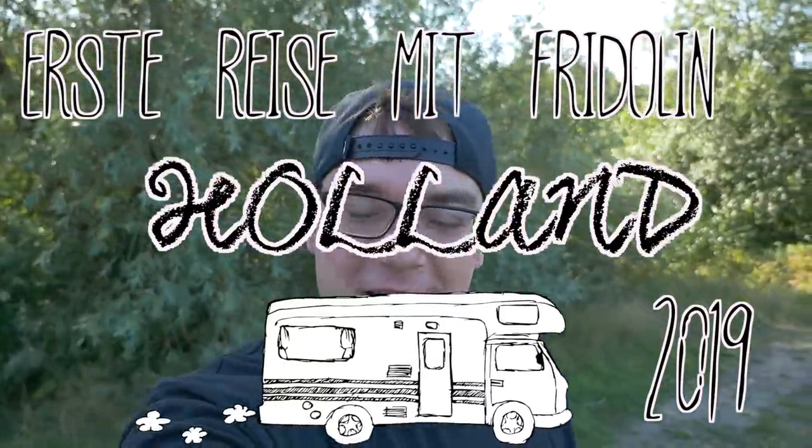Hallo Freunde! Ihr habt es vielleicht im kleinen Vorspann schon gesehen: wir sind heute das erste Mal mit Fridolin unterwegs — nicht nur heute, sondern die nächsten neun Tage. Wir haben Urlaub und testen das Ganze jetzt einfach mal aus. Wir sind gestern die ersten 350 bis 400 Kilometer gefahren und sind in Richtung Holland unterwegs.